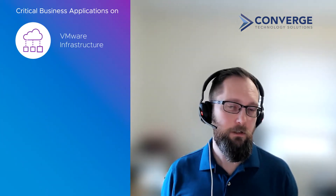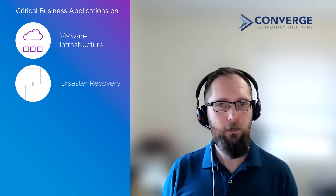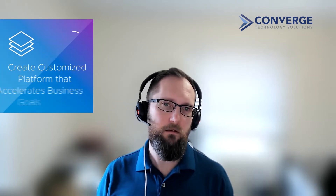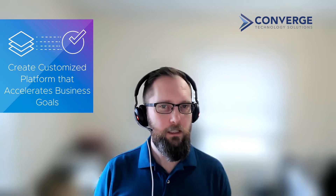Other customers are running critical business applications on VMware infrastructure and just need disaster recovery, data protection, or hybrid cloud solutions that achieve their business goals without increasing complexity for their teams. Every organization has a unique set of needs that drive technology decisions as they create a custom platform that accelerates their business. The trick is determining where those unique needs differentiate them from their competitors, and our goal is to allow an organization to focus their resources exactly where they are most valuable.